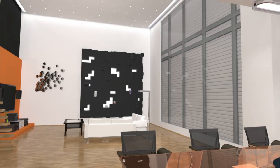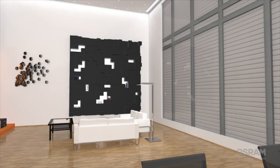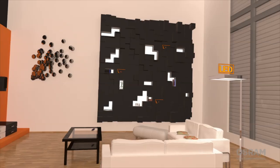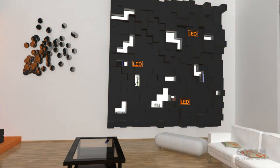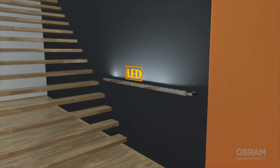Our home — a place where we feel happy. Lighting plays a crucial role in this. A room can feel cool, or rather warm and comfortable. The skillful play with colour temperatures, colour changes, and direct and indirect lighting can emphasise your mood.